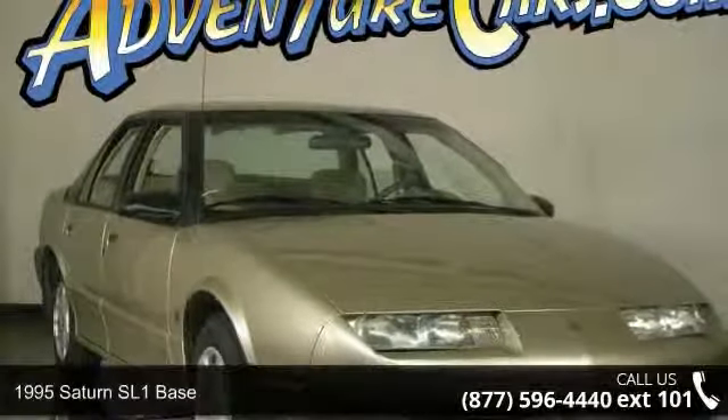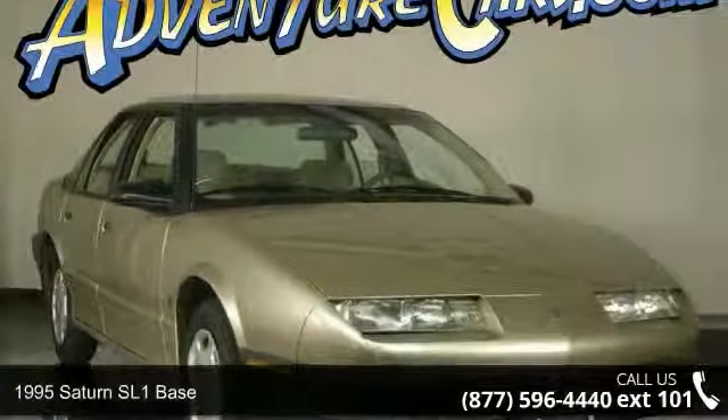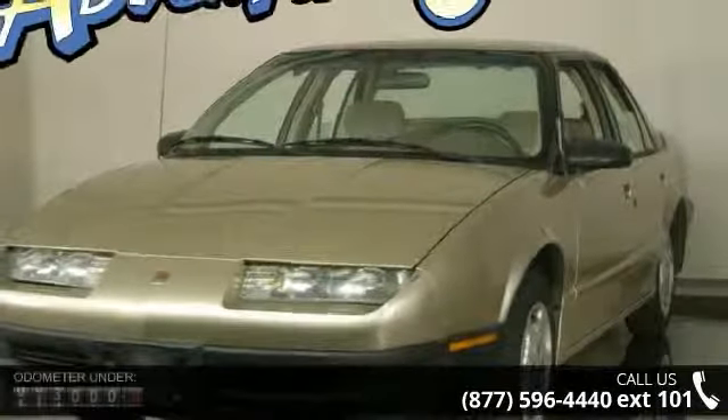Presenting the 1995 Saturn SL1 Base. If you are looking for a first-rate auto, this one could be yours today.